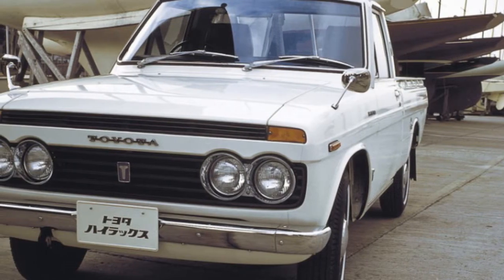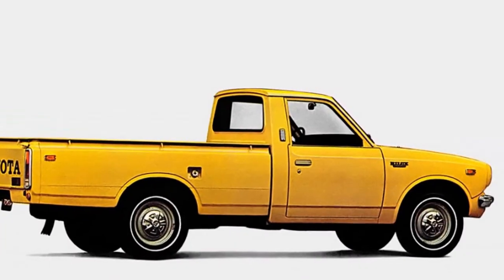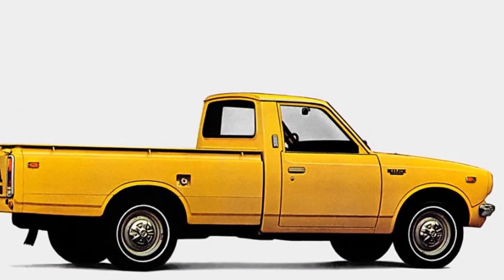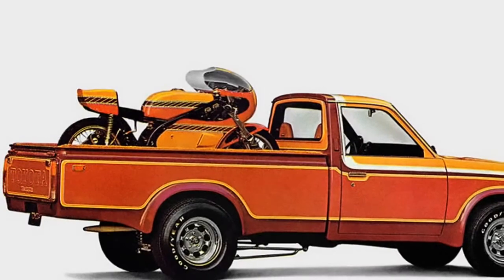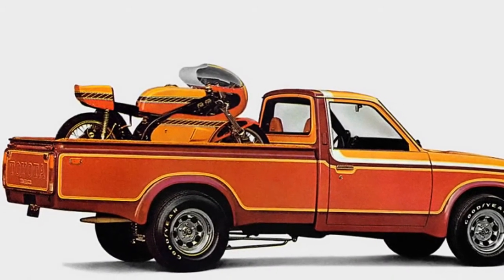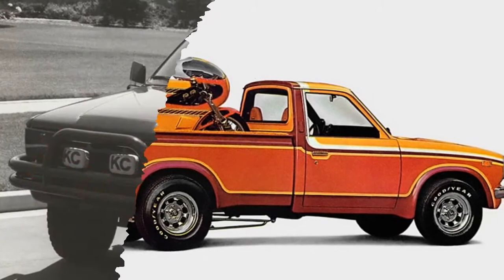The same goes for the current eighth generation, which has been on the market since 2015. For numerous people all over the world, a worn and battered — sometimes rusty — Hilux is what keeps the daily grind going, no matter if they work on a farm or a mine north of the Arctic Circle. Despite its name, it has never been about high-end luxury, but rather about simply getting the job done.